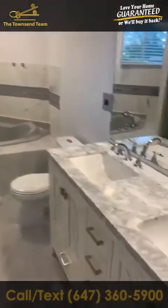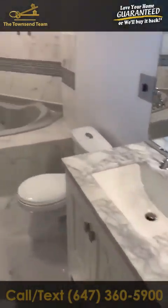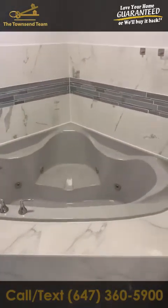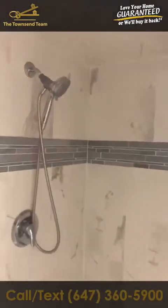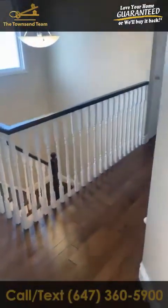Over here we have the main washroom with beautiful quartz countertops and a double sink. They decided to keep this large jacuzzi tub, and then there is also a renovated shower with a glass enclosure. Everything is done and looks really nice.